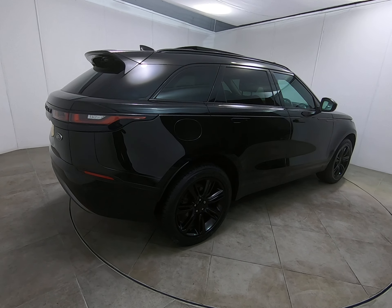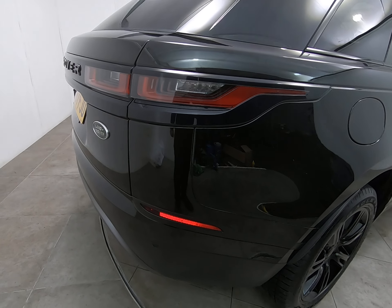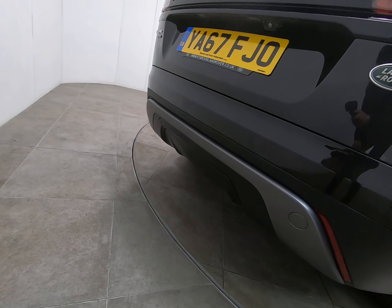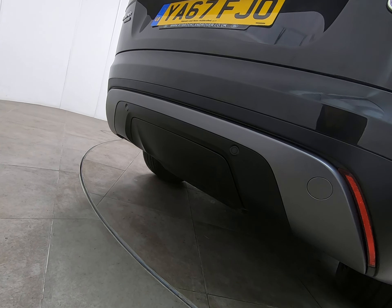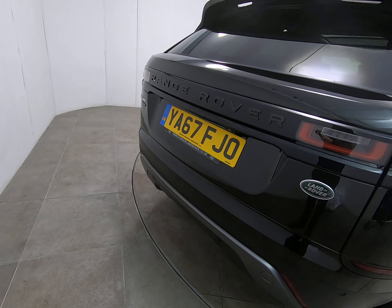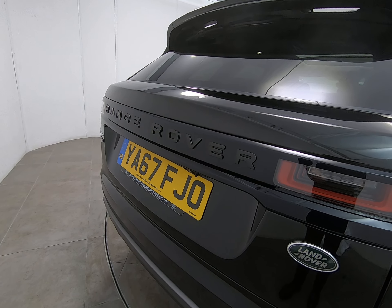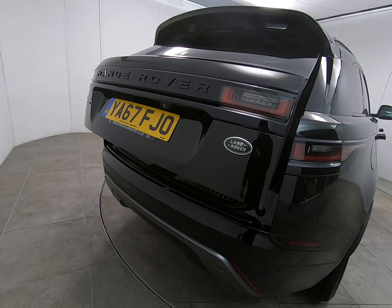Bringing you around to the rear of the vehicle. As mentioned at the start of the video, all bumper corners are free from any scuffs or marks, including the plastic trims lower down. Getting really low down so you can see the car's never backed over anything at all. The car does have rear parking sensors as well as a rear view camera. There's absolutely nothing to point out on the tailgate of the car. Once again the black badging is part of the black pack. The car does have the power opening and closing tailgate.